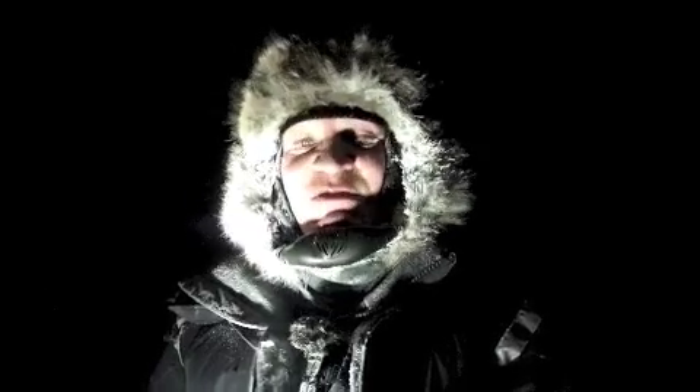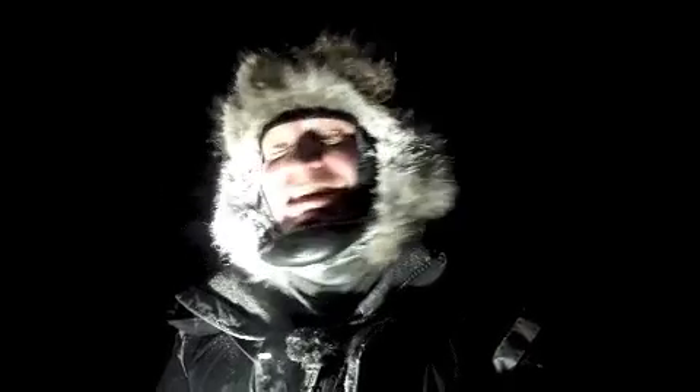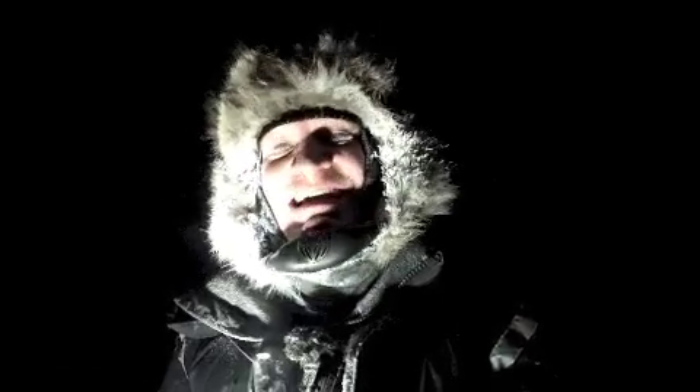We finally managed to move camp. It's not very far — we've moved probably half a kilometer, 500 meters — but at least we've managed to move. We've been stuck in the same position for nearly 20 days.